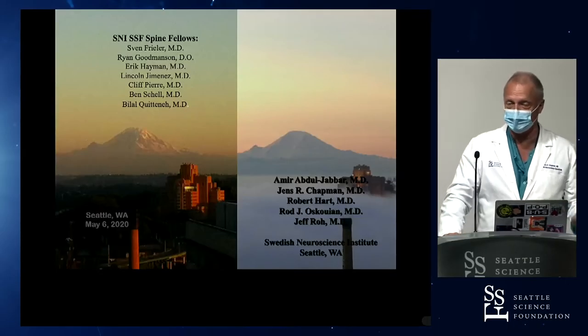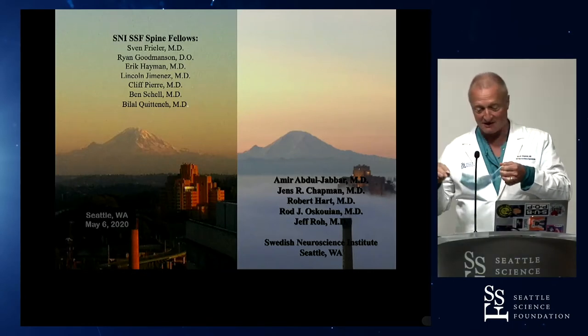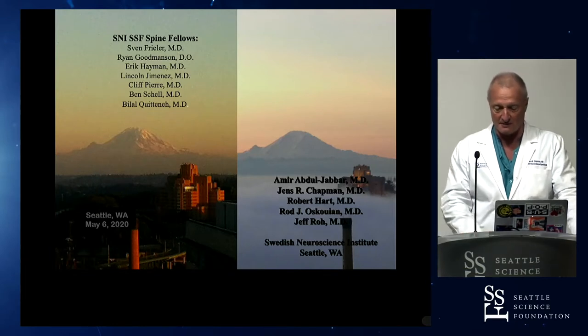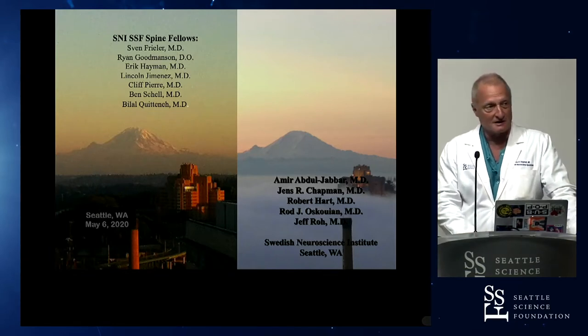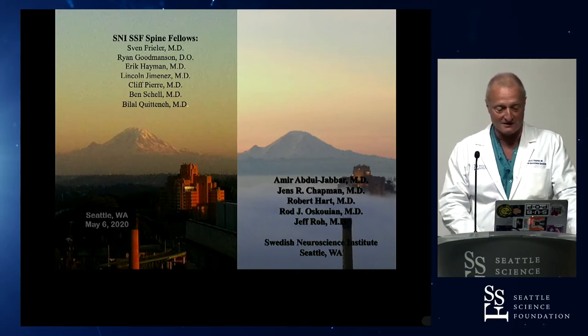Good morning, ladies and gentlemen. My name is Jens Chapman. Welcome to week seven of the COVID-19 crisis. Hopefully things are starting to open up again. It's a beautiful day outside — welcome from Seattle and Rainier country.